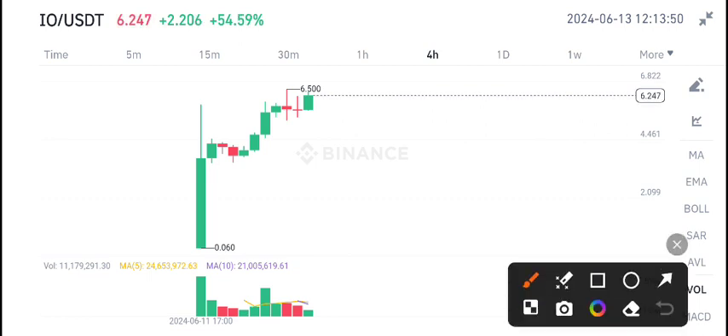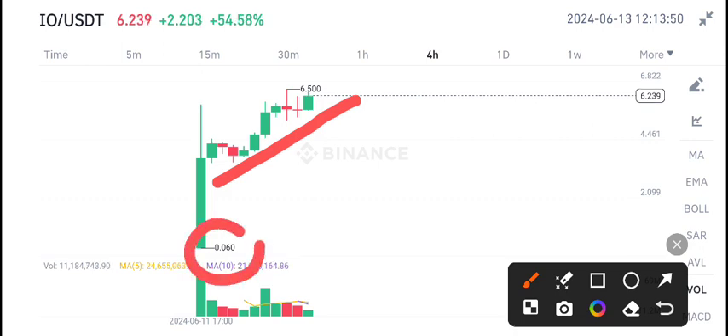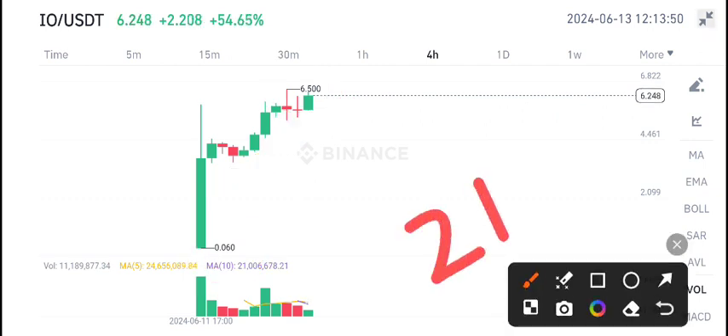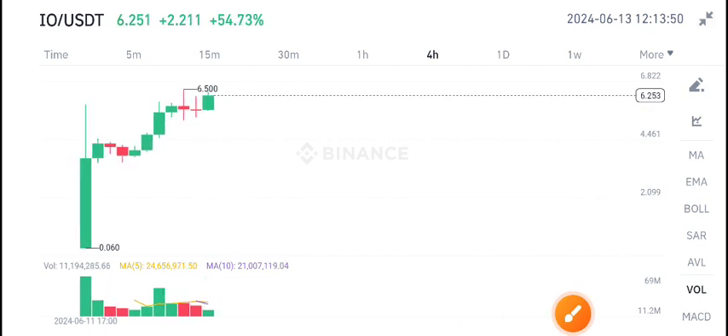IEO coin is a newly listed coin on Binance Futures and it's continuously pumping. The price went from 0.060 to 6.500 — a really massive pump — with 54% gains. There's 2 billion in volume on IEO coin, so that's why it's looking pretty bullish.